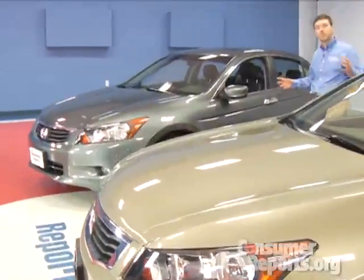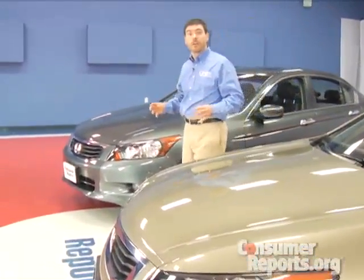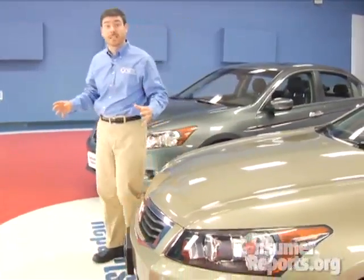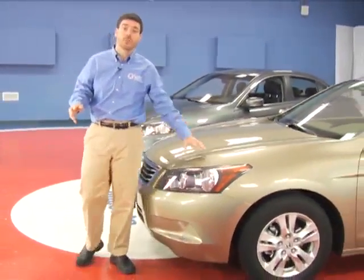No car's perfect, but the Accord gives you an awful lot. It's a very enjoyable car to drive, crash test results are fantastic, and there's lots of room inside for your family. This makes it a really good choice.